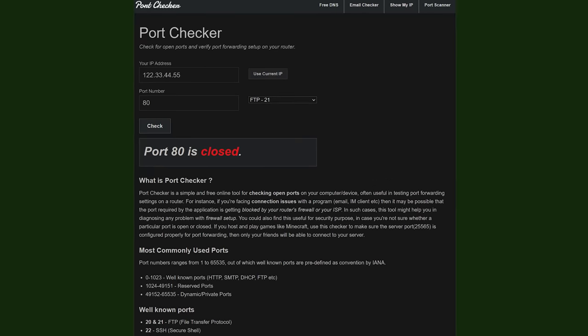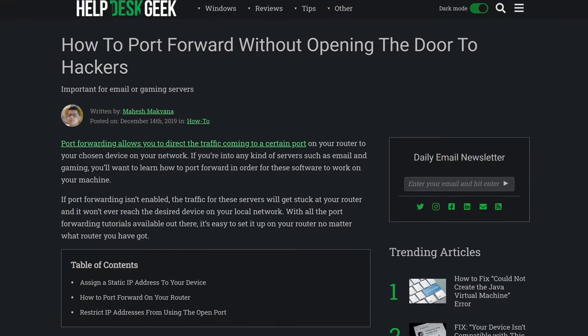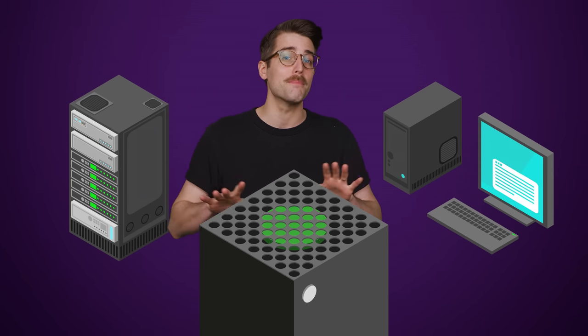After doing this, you should be good to go. You can even use an online port checker to quickly verify that the port you want is open and that your settings are correct. Do keep in mind that because you're allowing an outside connection to your internal network, port forwarding can open you up to some security risks, especially if you're forwarding to a PC or a server rather than a game console. So make sure you're not opening up more ports than you need. Don't get greedy for ports — they aren't unlimited Olive Garden breadsticks.